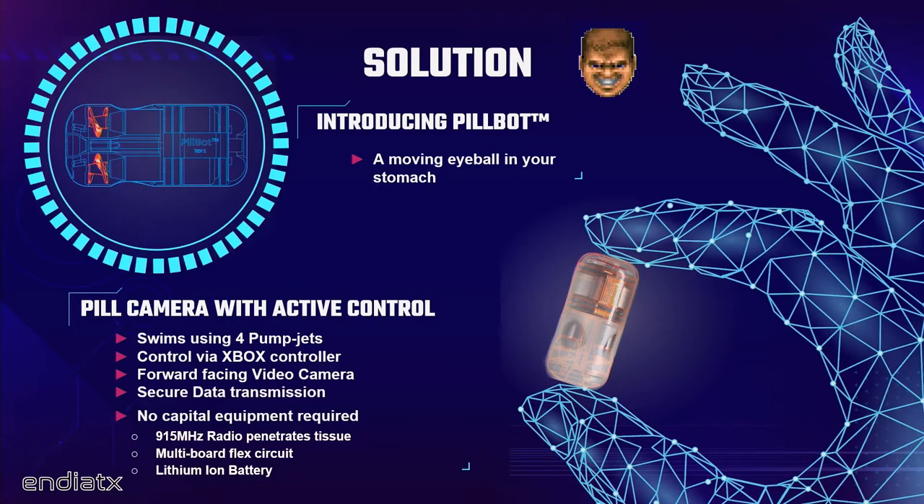We would like to add propulsion to this platform. PillBot is really just a swimming pill camera. We use four little pump jets to basically swim in a fluid volume the way a quadcopter drone might fly through the air — just cheap motors with propellers and vents. The device I'm holding is probably worth about $35 worth of parts. We think we can probably do this for significantly less than $25.